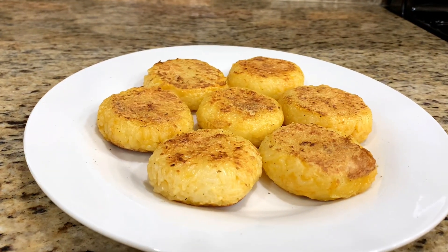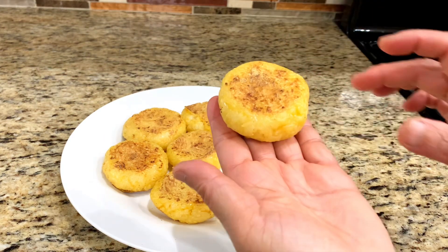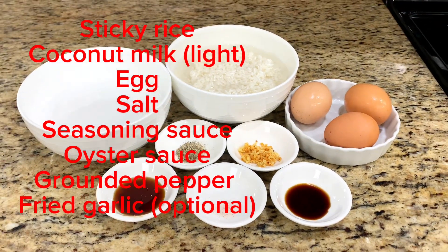Hi everyone! The weather is cold and I'm thinking about one of my yummy snacks: grilled sticky rice, okachi. It's made from sticky rice, egg, and seasoning.